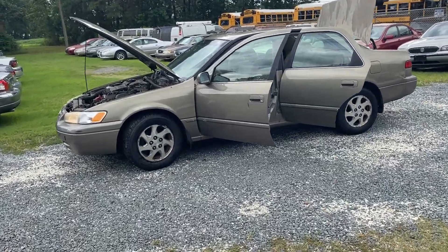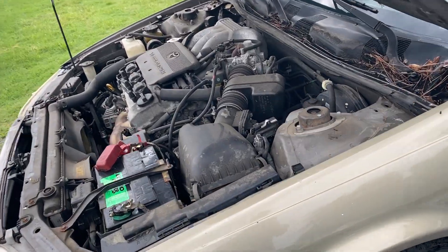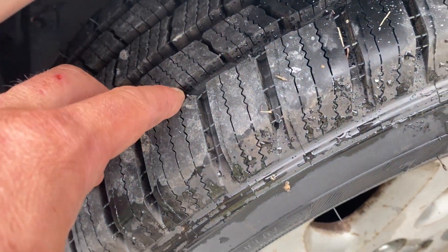You are looking at a 1999 Toyota Camry. This one has the V6, which is the better motor. It has an almost new set — you can see the knobs on them still — almost new set of Michelin tires.